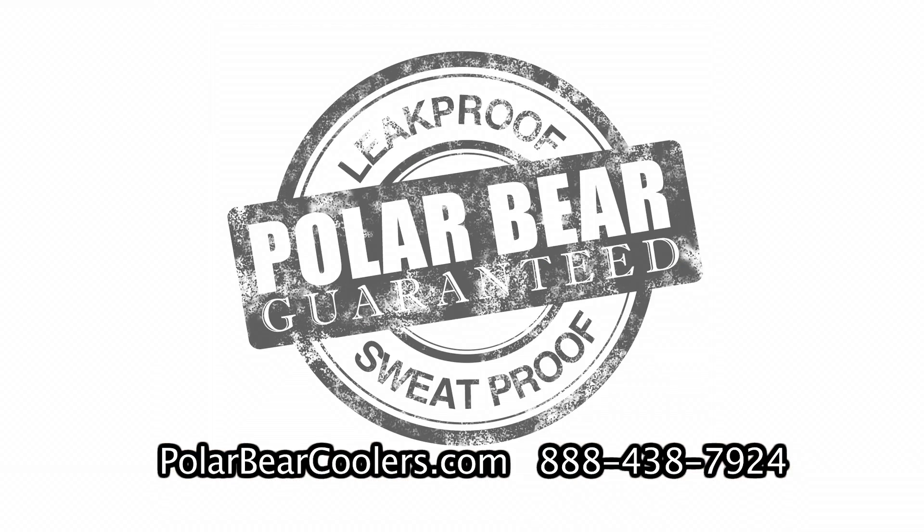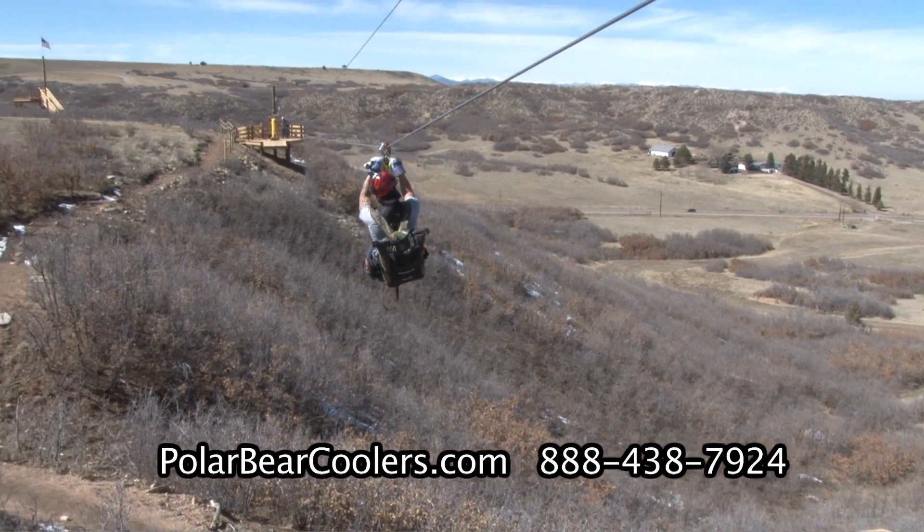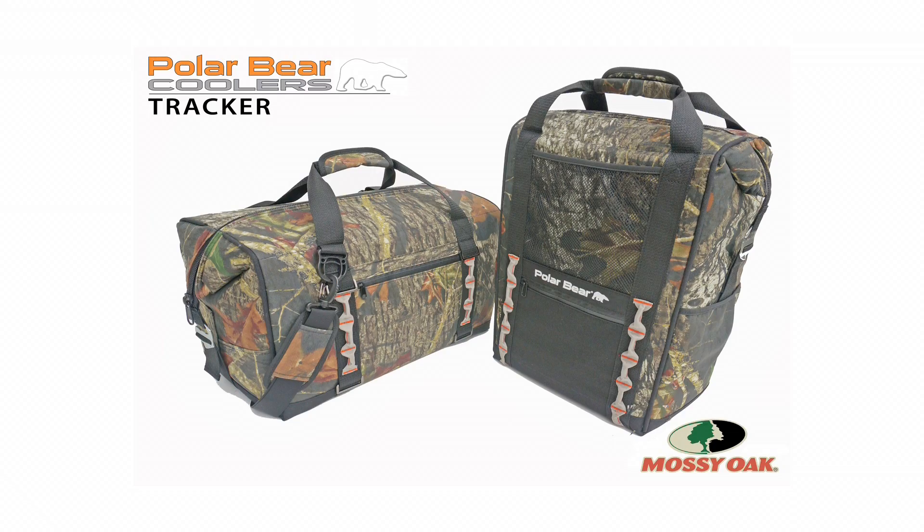They're leak proof, sweat proof, and puncture resistant to 75 pounds. Nothing keeps cool like a Polar Bear.